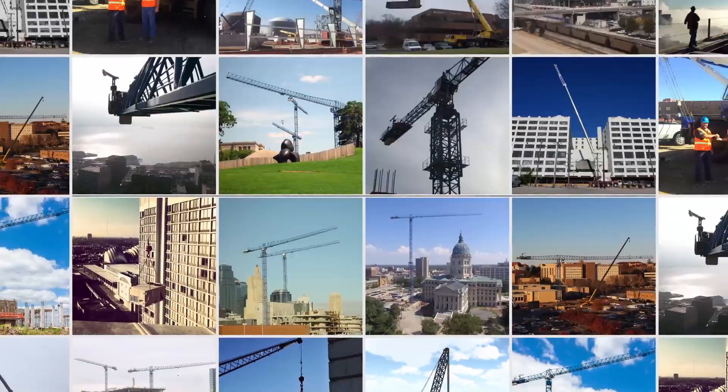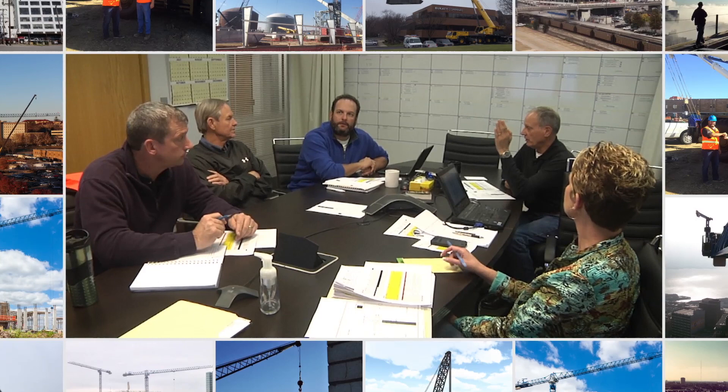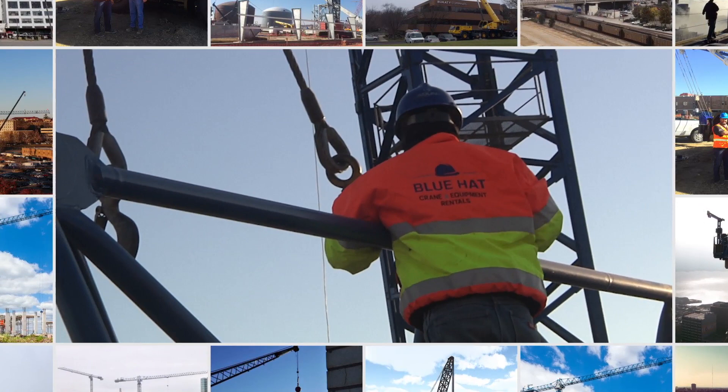The big day has arrived where months of planning and preparation are finally put into action. The engineers, the hoisting manager, all the right people have signed off on the plan, and it's now up to the professionalism of the Blue Hat crew to take the project to completion. After just a few short days, the job site and newly erected tower crane are handed over to the customer.